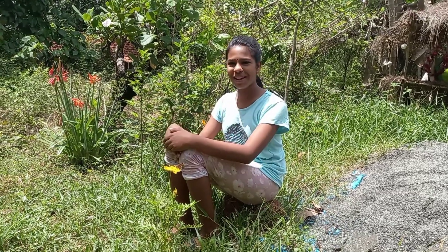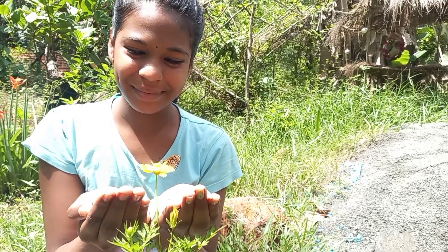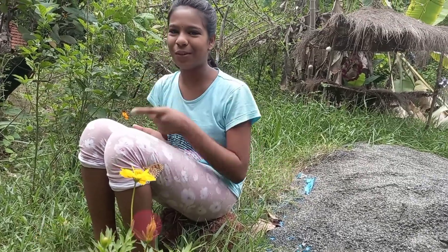Hi friends, welcome to my channel. This is a butterfly — it is known as the Tawny Coster. Today let's know more about this butterfly.